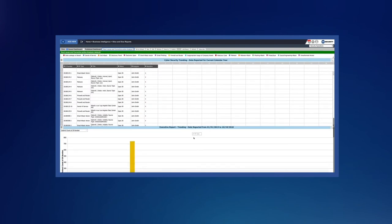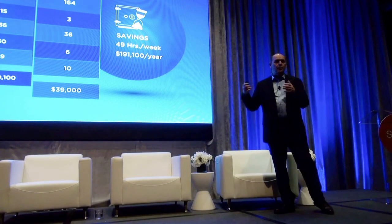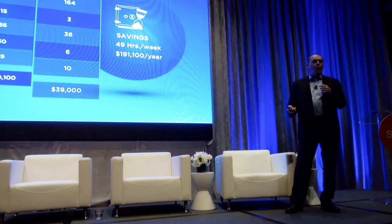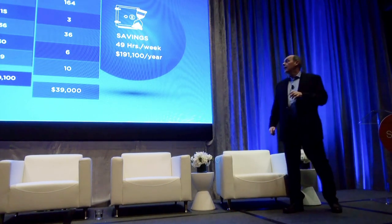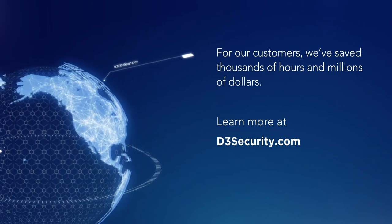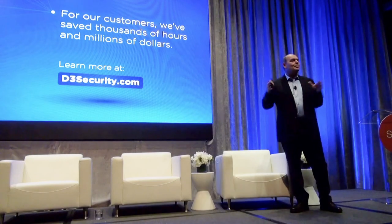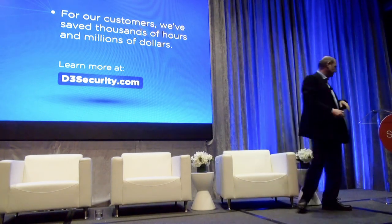Every manual process, every automated process — when executives asked what happened and what did they do about it, they can pull up D3 and present all the actions. So compliance is automated. Across our portfolio of customers, we've saved thousands of hours and millions of dollars. If you have a chance, please come see us at the Exhibit Hall. Thank you.